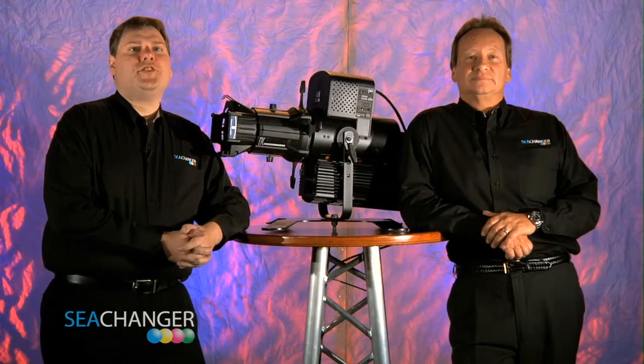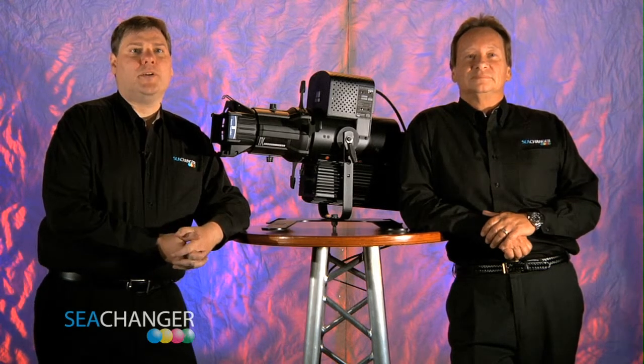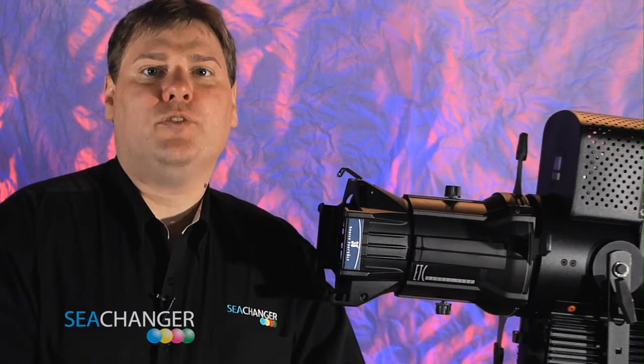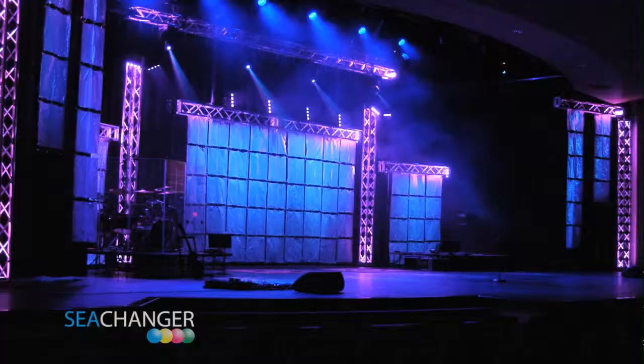Every lighting fixture has its ideal application, as does the Nemo plasma lamp. The combination of the energy aspects, the 15,000 hour lamp life, the dimming control, and the color mixing makes this fixture ideal for hard to reach installations, atriums, museums, and churches.